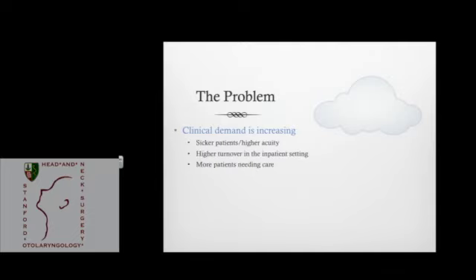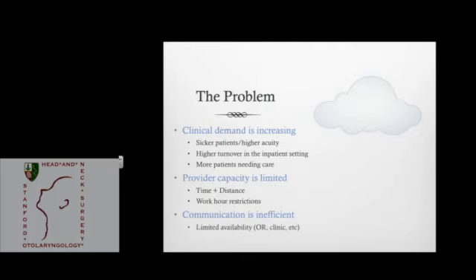If we had a way to communicate that data efficiently, it would increase our service's efficiency and provide opportunities to learn from mentors. Broadly in healthcare, we're getting busier — demand is increasing, patients are sicker, turnover is an issue, and there are more patients who need care. We're limited in our capacity because the number of physicians and trained practitioners is relatively flat. Contributing factors include physical distance, time, resident work hour restrictions, and our very inefficient current communication methods. Our attendings are often stuck in the operating room or clinic when you need them in multiple places at once, and the pager system is antiquated and inefficient.